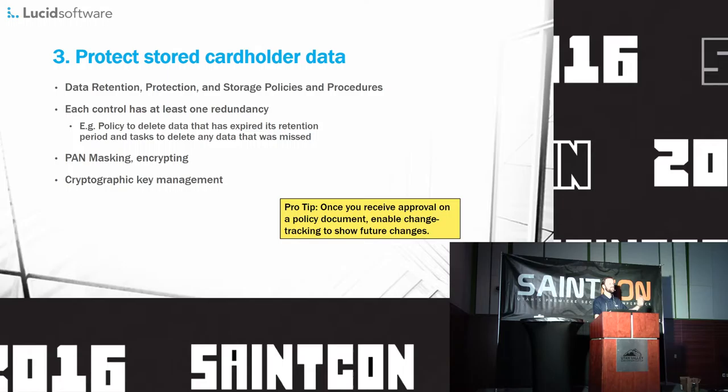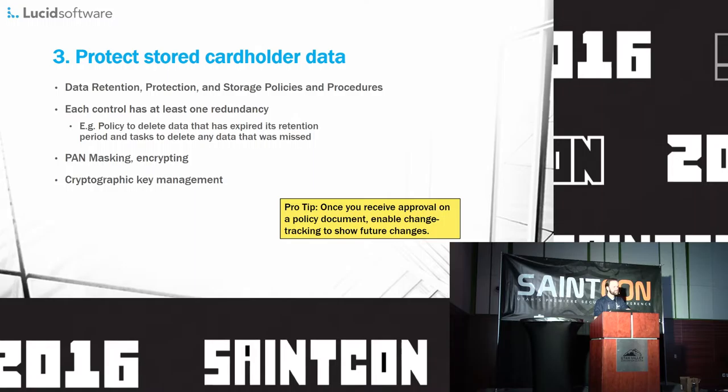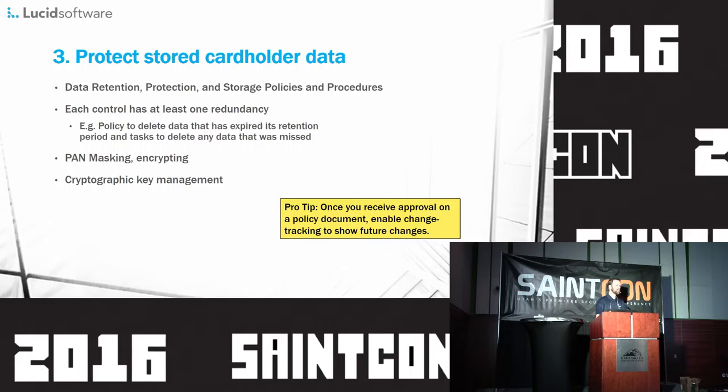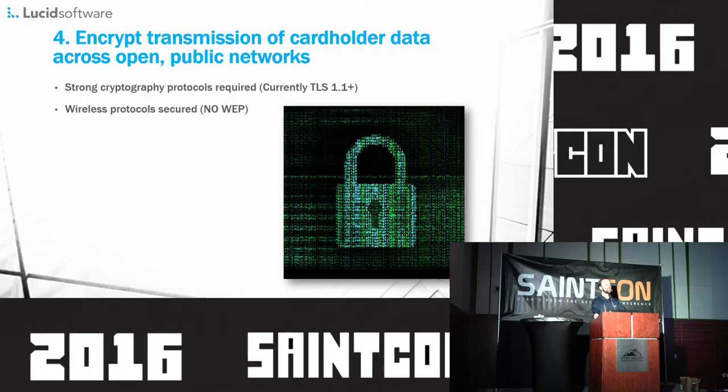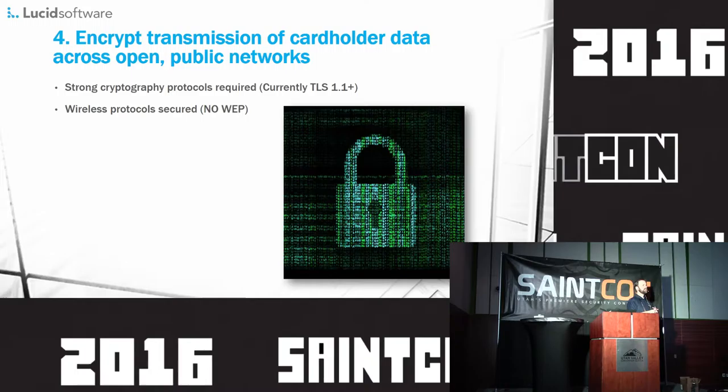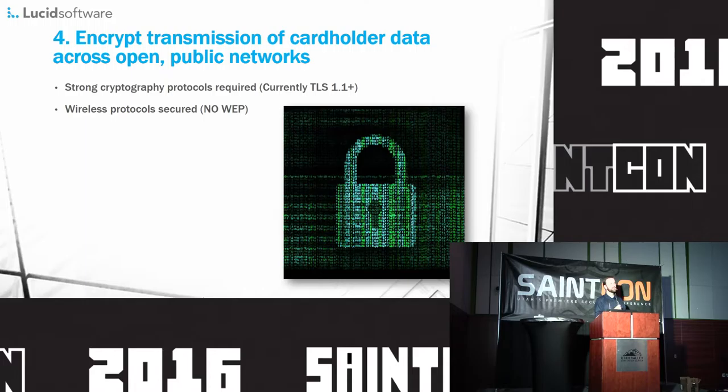Protecting cardholder data: this talks about data retention and protection, masking, encryption. If you don't store PCI data on your servers within your corporation, your life will be so much simpler. So if possible, don't store PCI data. In fact, if you can make it so that you don't actually touch the PCI data, that's even better. There are a whole bunch of restrictions on this and it can be a real pain, but this is one that we got to avoid as a company, and when I walked through it, I was happy that was the case.